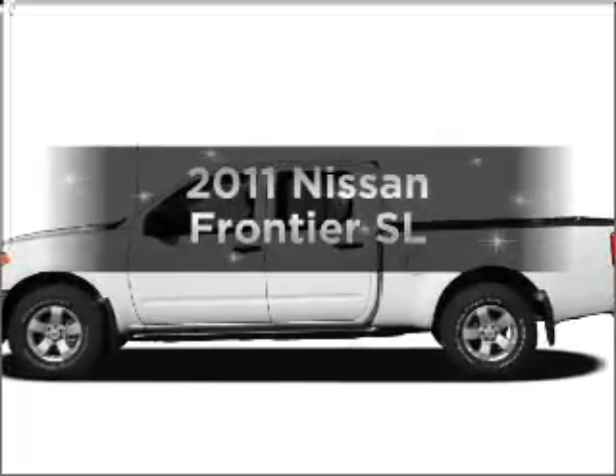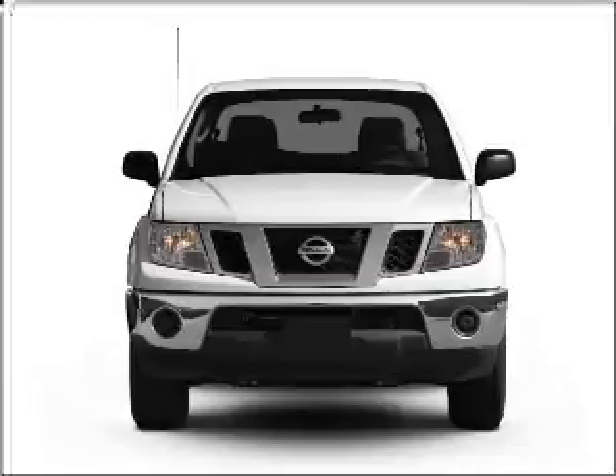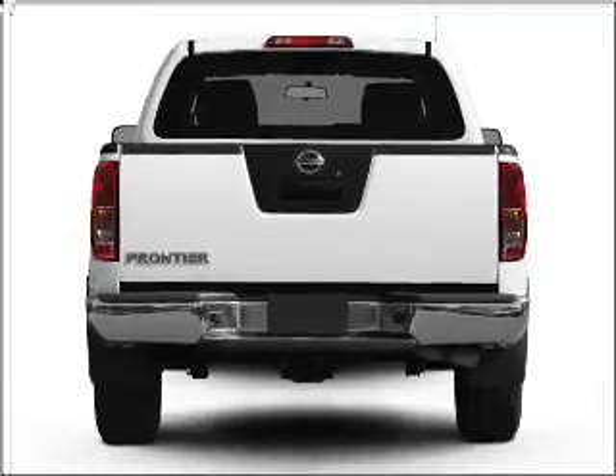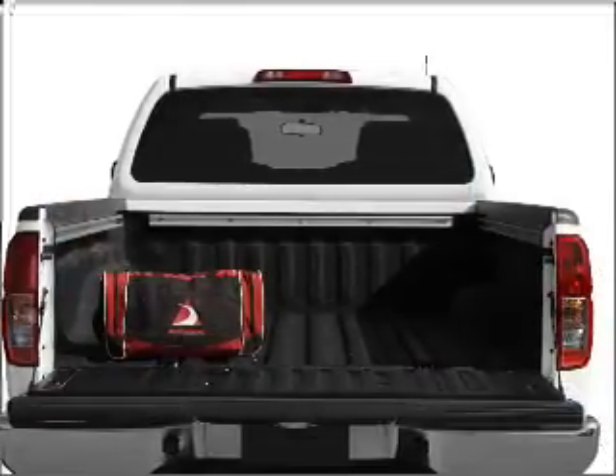Introducing the 2011 Nissan Frontier. If you're looking for a first-rate auto, this one could be yours today. With a reliable six-cylinder engine that responds smoothly to its five-speed automatic transmission. Anti-lock brakes help you bring your vehicle to a safe stop.